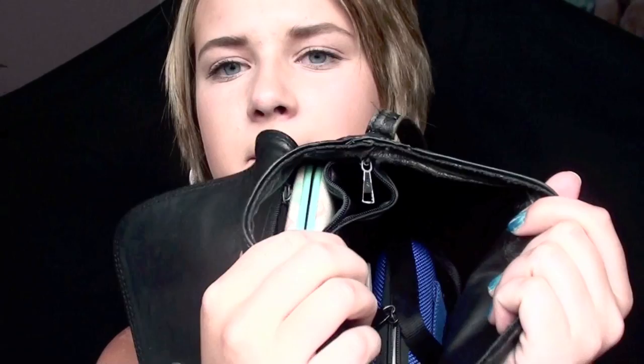I have a Chick-fil-A mint, and this other mint — it's like an orange mint, I actually want to eat this. I also have a cough drop. Oh, I have earrings in here! I always carry around a pair of earrings. What else? I have some bobby pins. So yeah, that's it in this section.